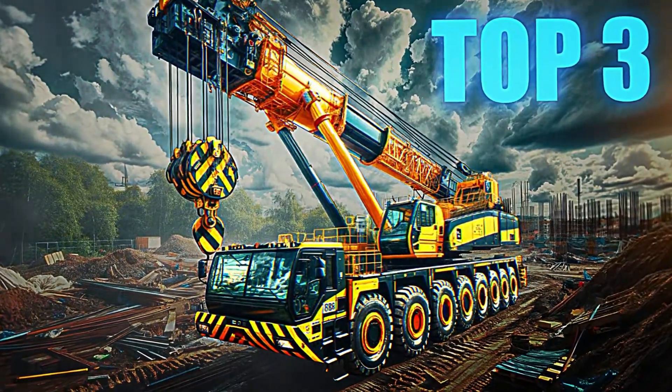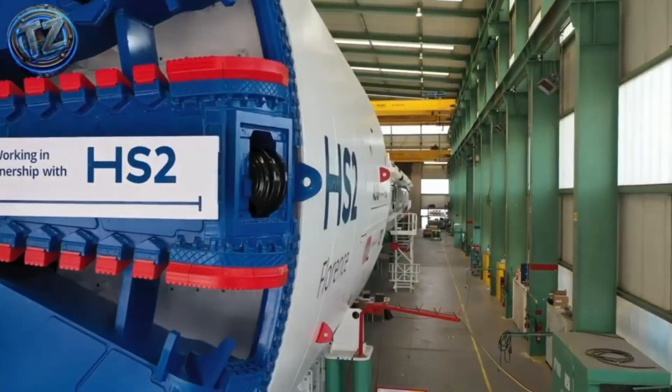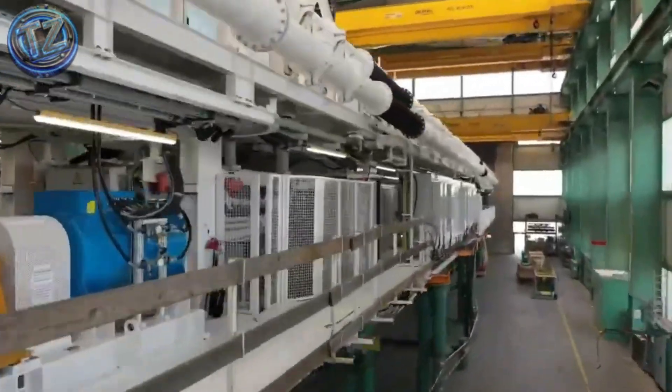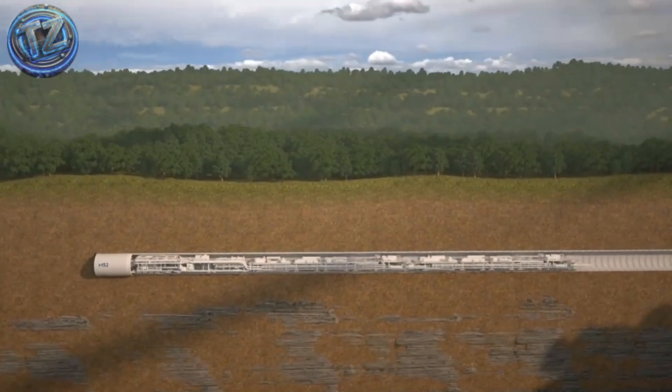Top 3: Baghdad Boring Company TBM. Not the largest, but among the smartest. Deep in the Iraqi desert, an autonomous, self-sufficient tunnel boring machine chisels through ground without disturbing a single millimeter of the cities above. A Europe-Asia joint build, the TBM was designed for conflict-scarred urban soils and blistering heat.